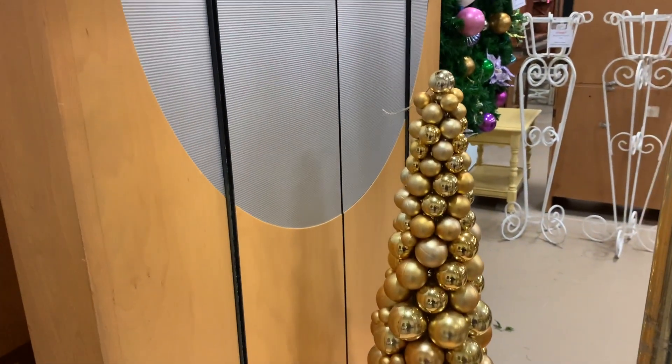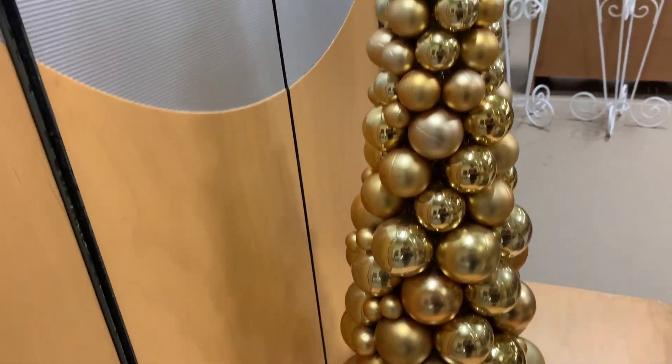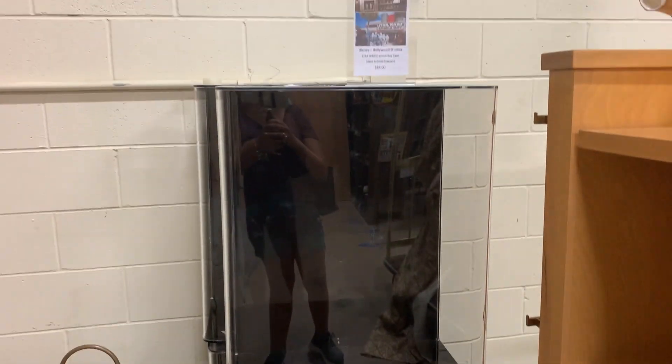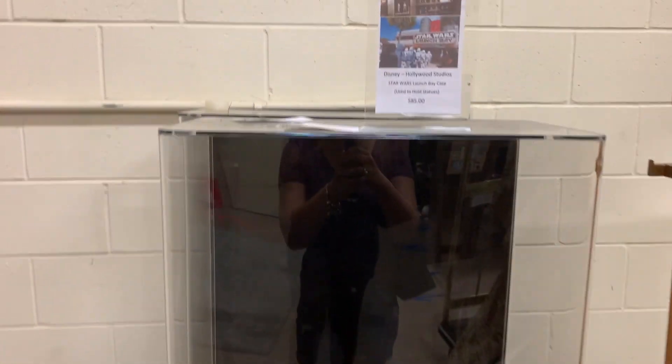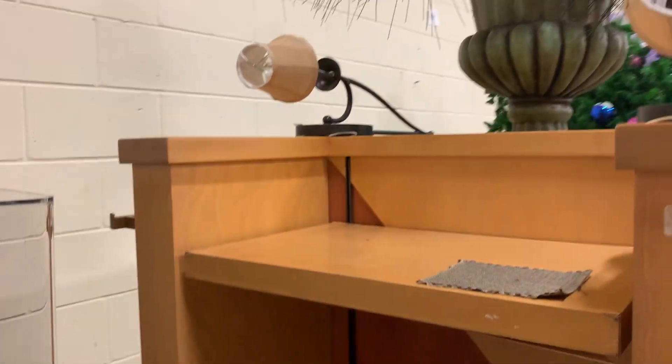There's also a really pretty gold Christmas tree for $35 — it doesn't say where it was used, just that it was a prop. You have a glass case here from Hollywood Studios' Launch Bay. You can buy some displays for $85 — it says it was used there. Amazing — you can buy actual displays if you're a big Disney fan.